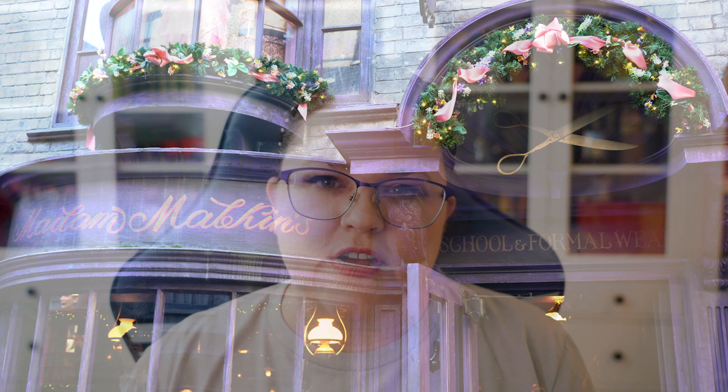Inside of Madame Malkin's, you can get your school robe for whatever house you got sorted into. However, there is a full-length mirror there that you can use to make sure the robes you're wearing are a perfect fit. When you stand in front of the mirror, it will actually talk to you, and most of the time it will give you compliments on the way you look. So make sure to use that mirror when you go to try on your robes.